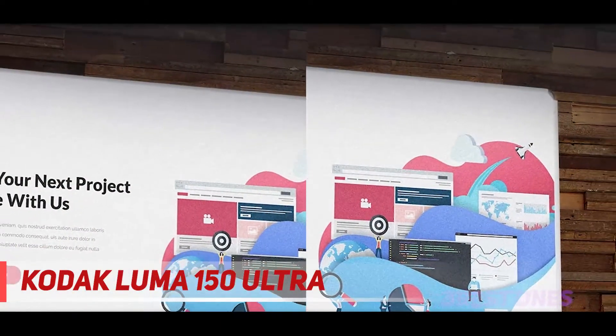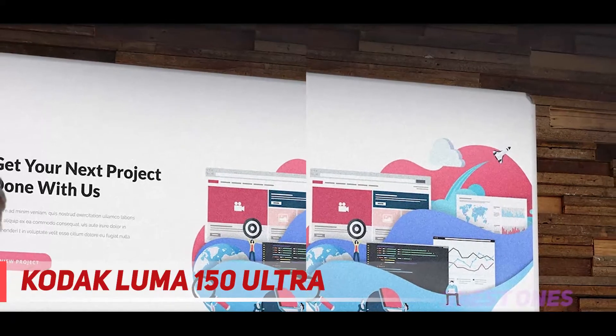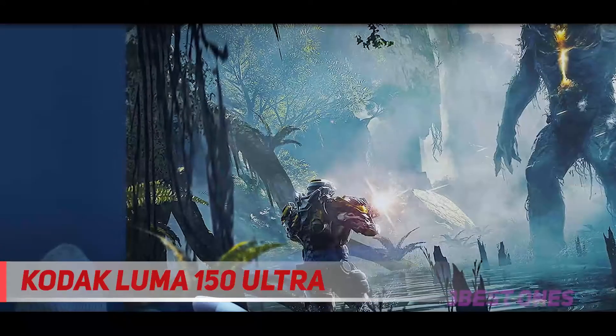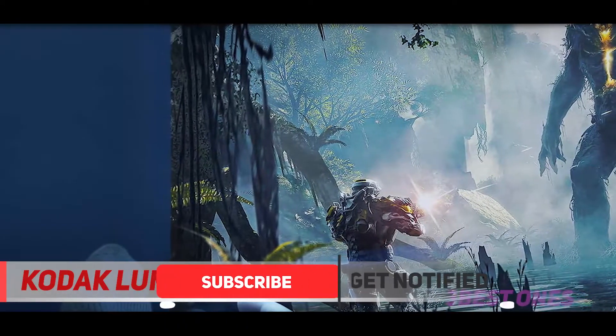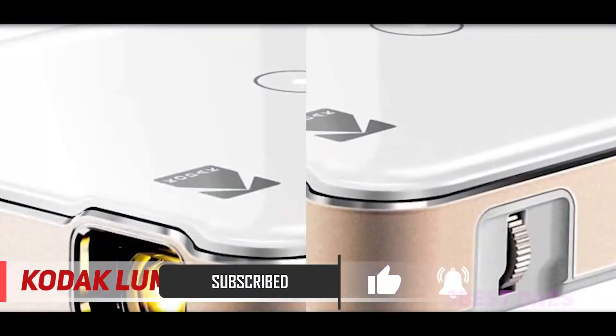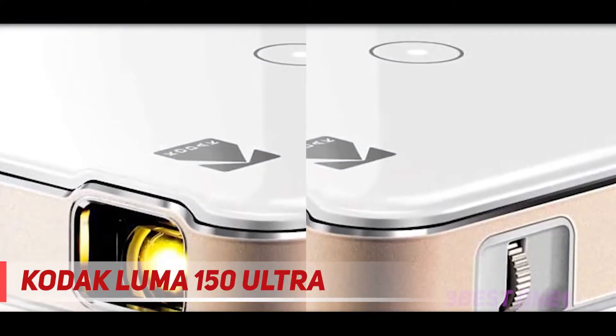It supports input from HDMI, USB Type-A, and Micro SD cards. The projector has a custom operating system that you navigate with the touch-sensitive buttons on the top of the projector. That's a double-edged sword because those buttons are hard to navigate by feel, which is something you'd like to do in the dark.